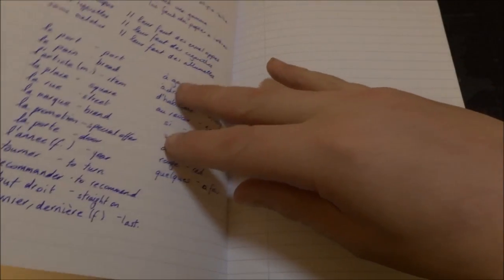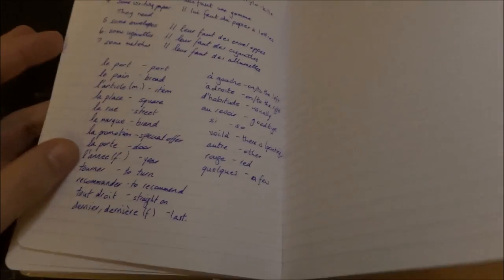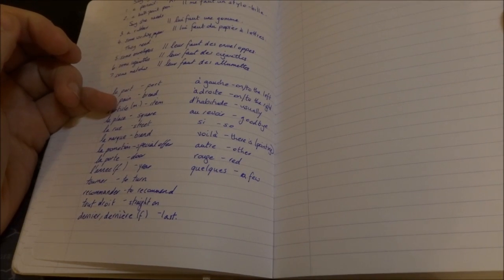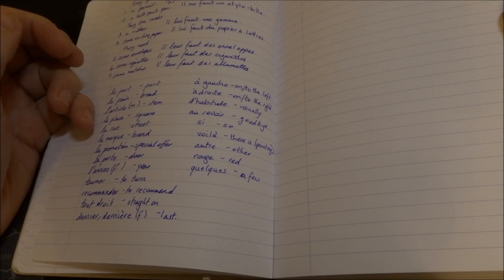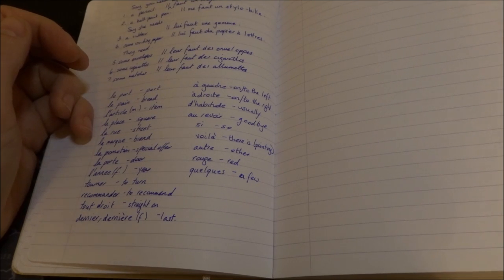Il vaut mieux. Il va à la pharmacie — you have to go to the chemist. Don't tell me what to do. Exercise 37. Say you need a pencil — no, I'm not! I am not. I have more food here — a lip, a gosh, or a flower.